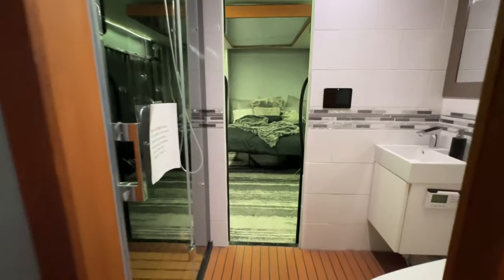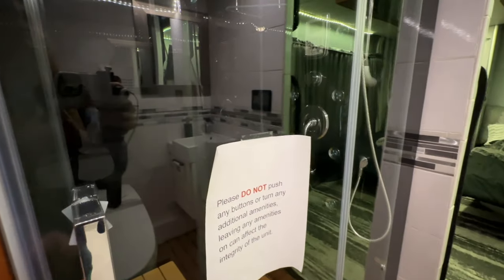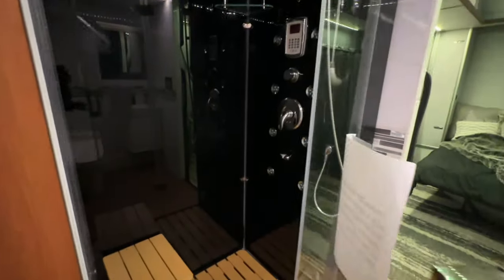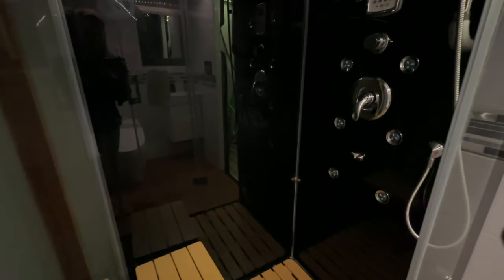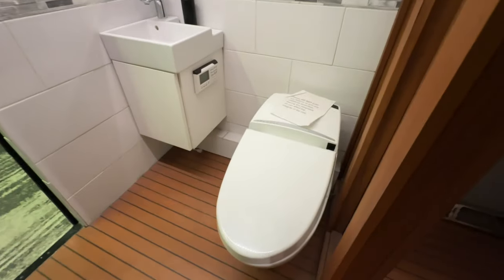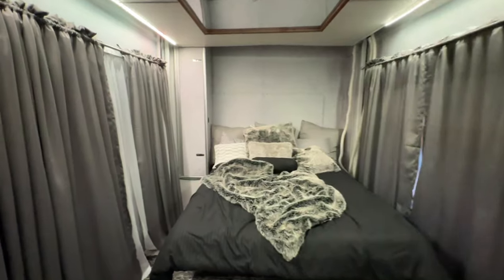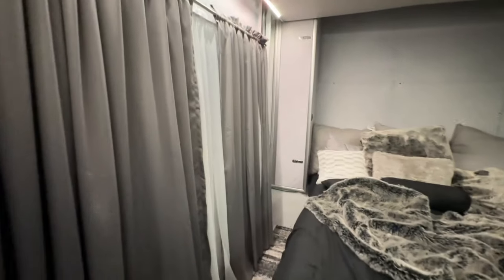Wow! Please do not push any buttons. Oh my goodness, this is like nicer than the house. Holy moly, is that a Toto? Carpeted bed, holy. These are the windows. Lots of curtains for nothing. What the heck? Curtains for nothing? That's strange.